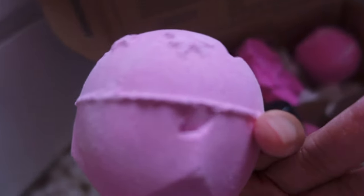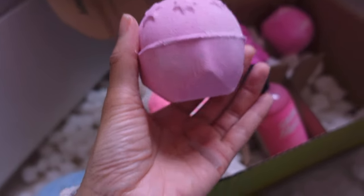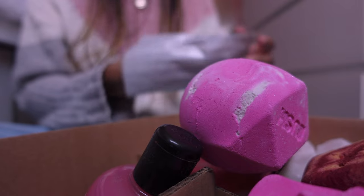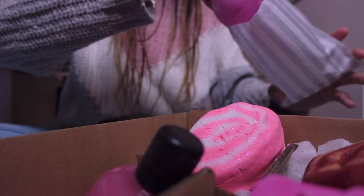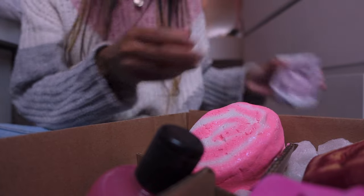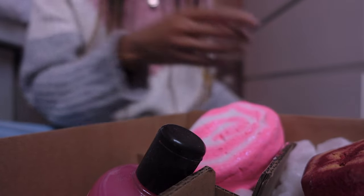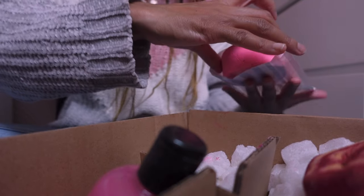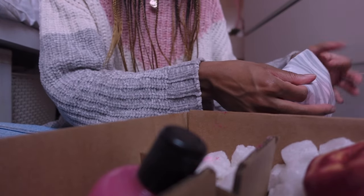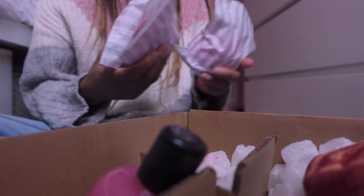Luckily I have some paper bags and the bath bombs fit in there perfectly. So I can wrap these up nicely for April so they don't get messy. For mine I will just put them in a resealable bag - that's the best way to keep your bath bombs fresh. I don't understand people who just put them loosely into a drawer, especially in the bathroom - it's just going to ruin them. You spent all that money on bath bombs to not store them properly.